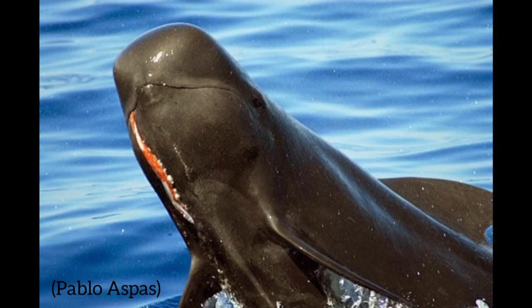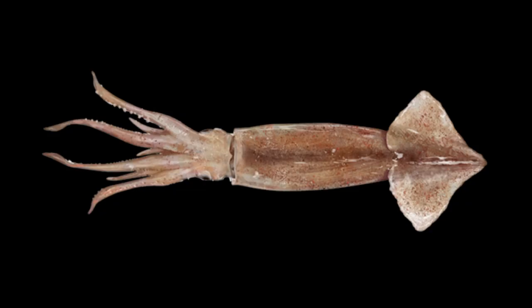In terms of diet, pilot whales mainly feed on squid, and they oftentimes feed at night in very deep water, although they also will eat small fish as well.